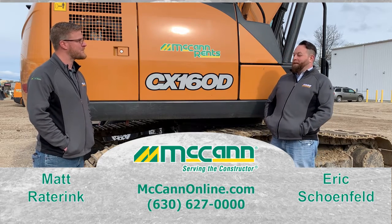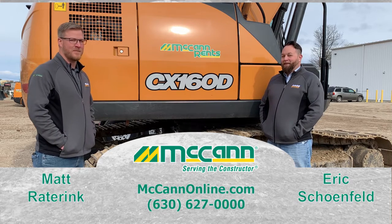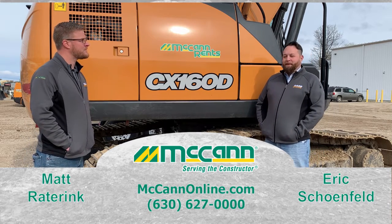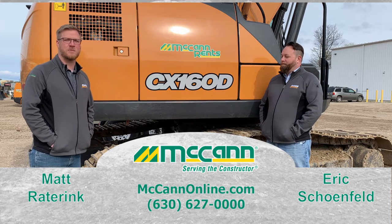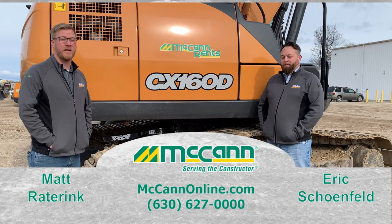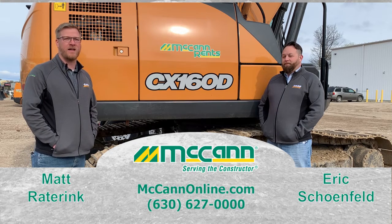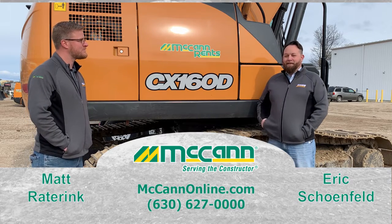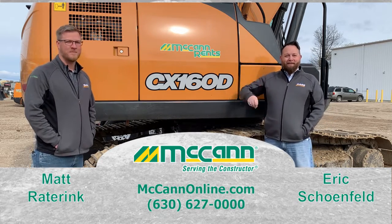That's cool. My wife and kids are both big puzzlers too, so I have an appreciation for it. Matt, as we wrap up here, if anybody has any questions here in West Michigan, what's the best way to get a hold of you? The best way is my cell phone — it's 616-302-0501. Either call or text, or you could email me: it's M as in Matt, then my last name, R-A-T-B-R-I-N-K, at McCannOnline.com. Great, Matt. Thank you so much. And in addition, our website is McCannOnline.com — check it out. Thanks everybody, and we'll see you soon.